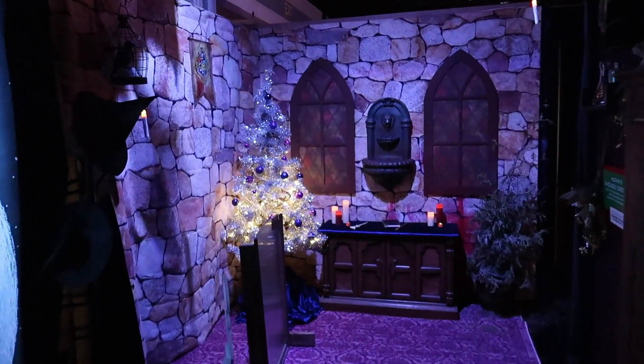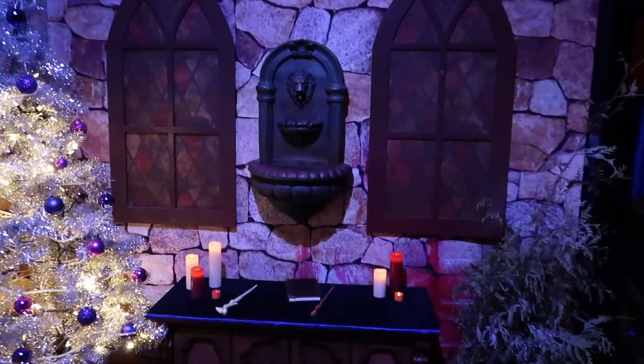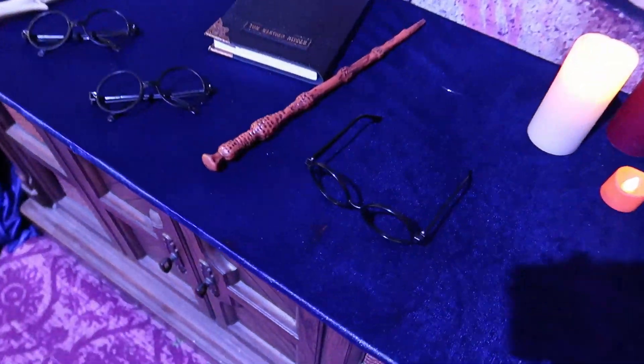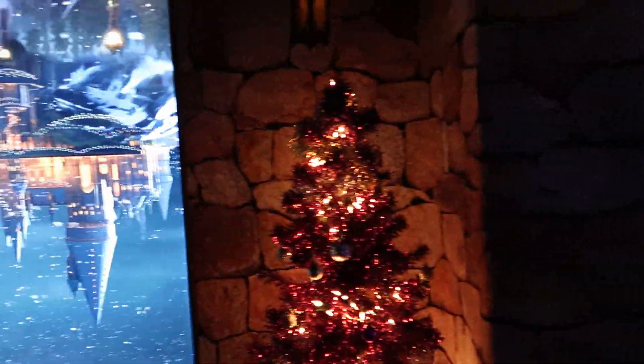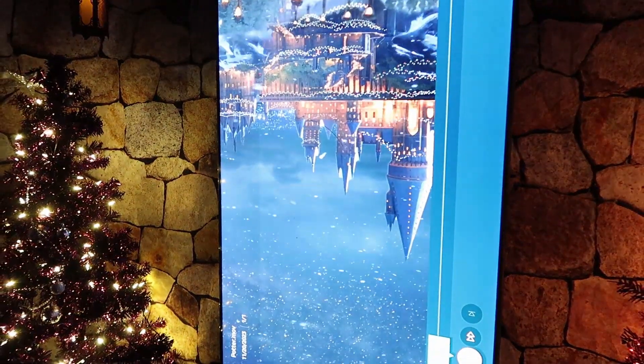This next scene is Hogwarts Christmas from Harry Potter. We have some magic wands and Harry Potter's signature glasses, a little castle scene, and an upside-down castle with snow blowing past it. I have to confess — I've never seen Harry Potter, never read the books, never watched the movies. I don't know the first thing about it, so if you're a Harry Potter fan, don't kill me for not knowing what I'm looking at.